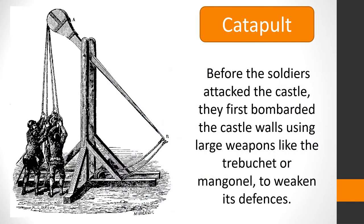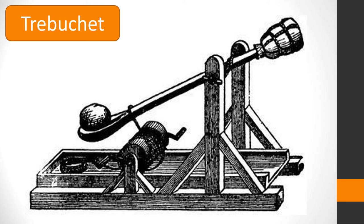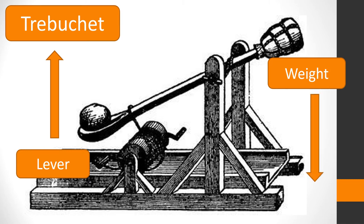Before the soldiers attacked the castle, they would first bombard the castle walls using large weapons like the trebuchet or mangonel to weaken its defences. The trebuchet was a really powerful weapon, using a lever mechanism to catapult rocks weighing as much as 200 pounds through the air. A weight on the other end meant the rocks could be thrown with such force they could knock down castle walls.